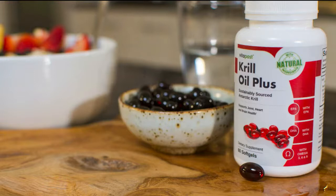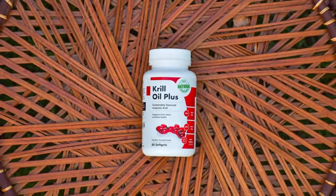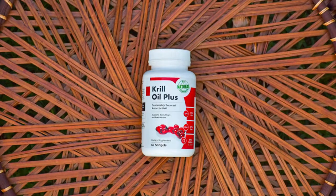Whether you are looking to support your heart, joint, skin or brain health, or just want to boost your omega-3 intake, the Vita Post Krill Oil Plus formula is a safe way to support overall health, all in a convenient soft gel. Krill oil is packed with beneficial omega-3 fatty acids EPA and DHA, as well as a significant amount of phospholipids, and contains the powerful antioxidant astaxanthin. These may have several positive effects for your body and overall health.